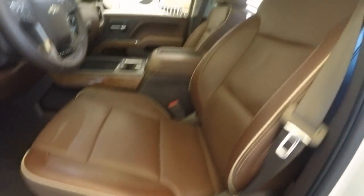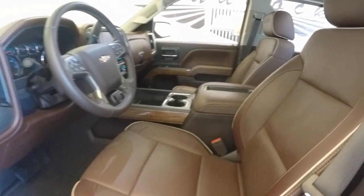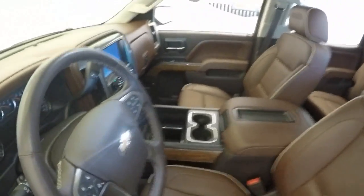That's a Bose audio system. Power seats. These even have a warning system on this vehicle — when you get close to something, it shakes the seat to let you know.